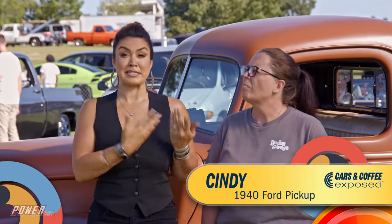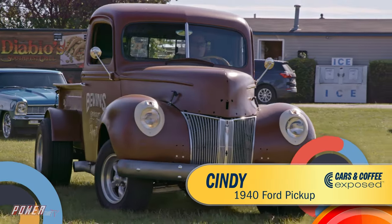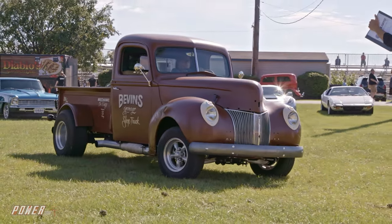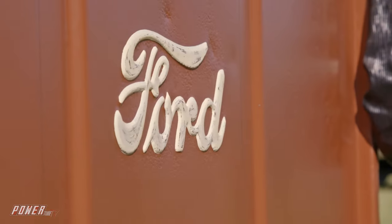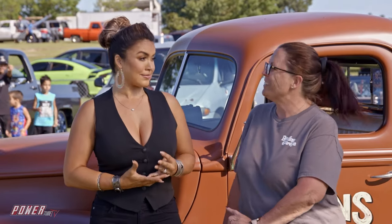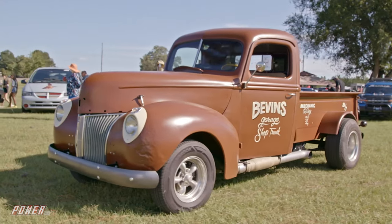We are here with Cindy. I looked at this truck and thought it was a Chevy — it's got a Chevy grill on it — but it's not. It's a Ford. It's a 1940 Ford, and it has a 350 Chevrolet under the hood. So you're partially right. It's kind of a hybrid — the best of both worlds.